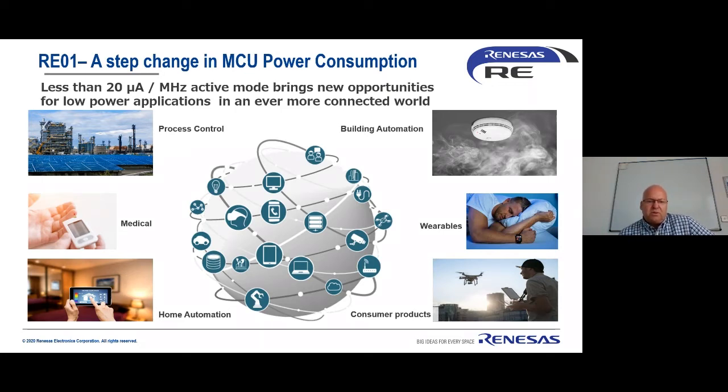Because of this, Renesas developed a new process technology called silicon on thin buried oxide — a new way of using silicon to allow much lower power consumption than was possible with existing bulk silicon processes. This allows us to offer microcontrollers taking less than 20 microamps per megahertz. We see requirements to reduce battery size, increase performance, or even remove the battery entirely across applications from process control and home automation to wearables and consumer products.